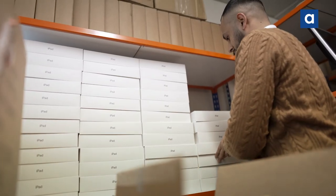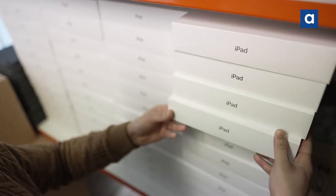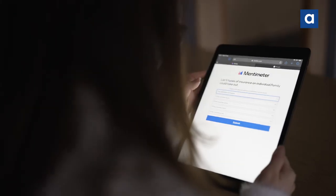Academia have been very supportive this year — we have increased the number of iPads we have in play, and we've always felt that our relationship with Academia has been very strong. They have been very supportive in enabling us to drive forward with our digital strategy.